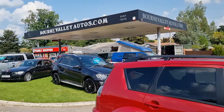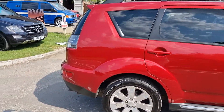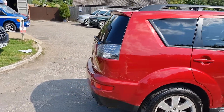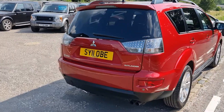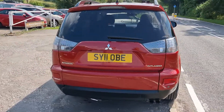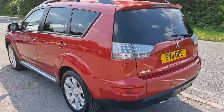Do check out our reviews on BourneValleyAutos.com — you'll see what we're like to deal with. Sounds really cheesy, but we sell nice cars to nice people. We've been here nearly 22 years. I've got about 150 reviews on my website now — might want to go and have a little look at those to see what we're like to deal with.